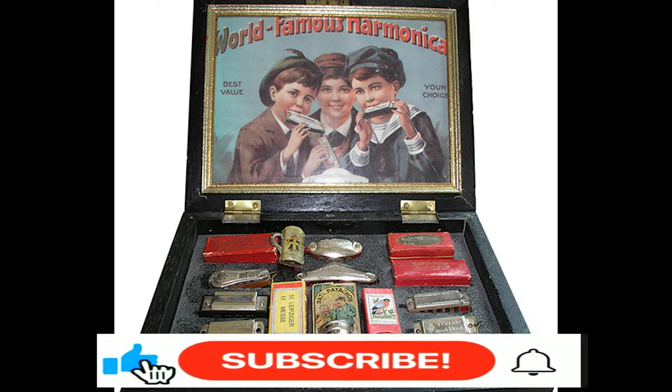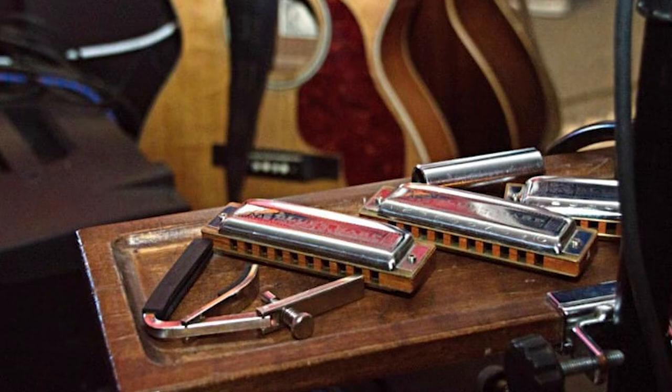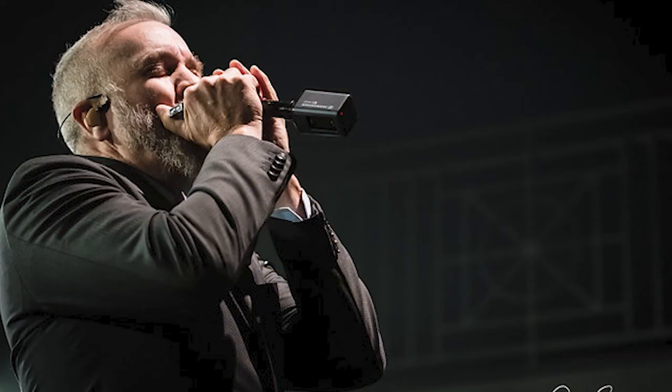The harmonica was first developed in ancient China. It was around 1850 when the instrument began to be mass-produced in Germany, and it soon found its way to the U.S., where it became a popular instrument across various genres of music at the time, mostly country and American folk music. In the 1940s, you would start to hear it in the blues, and from there it was just a short hop to jazz and mainstream rock and roll.